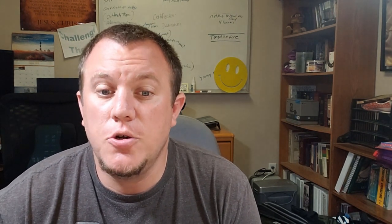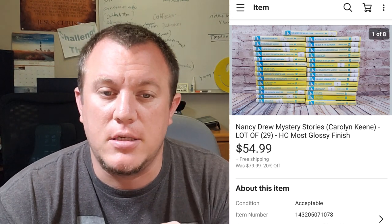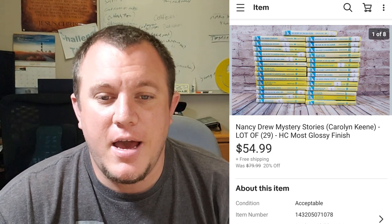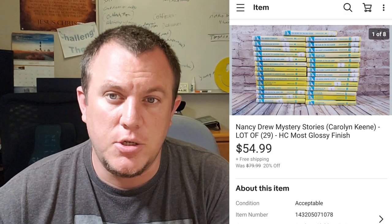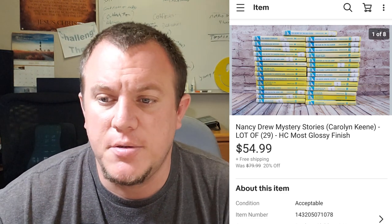Here are some Nancy Drew books that sold for $54 shipped. They are library books — you can see the sticker on the spine. There are 29 of them and they ended up selling for $55 shipped. I paid $15 or $20 for a box of books. I sold two different sets of Nancy Drews — an older set plus this one — plus some Harry Potter books and other things. $55 shipped was a great deal and I was happy to get rid of them.